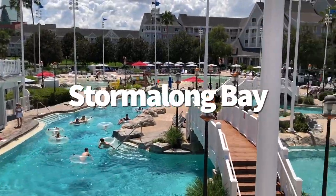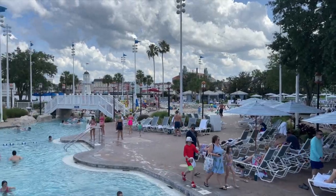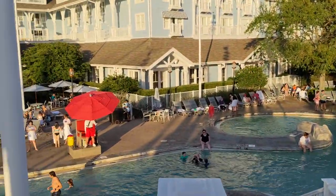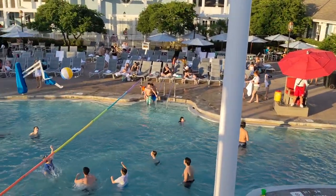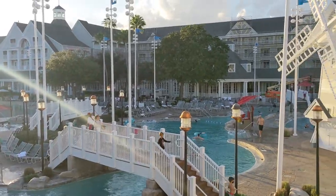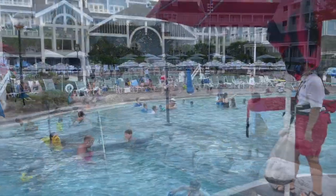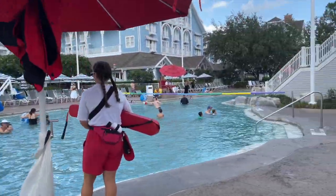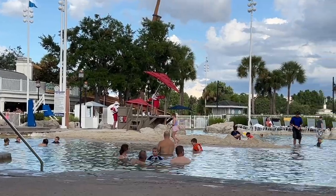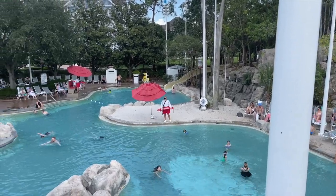We're going to start with Stormalong Bay at Disney's Yacht and Beach Club Resort. Everybody knows this is the best pool in Disney World — no holds barred. It's a mini water park right within walking distance of your hotel room. You've got a lazy river, a 230-foot long water slide, three acres of water attractions, three whirlpool spas, and a sand bottom pool. There's also a whirlpool — not like a hot tub, but an actual whirlpool that you can swim around in circles in.